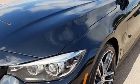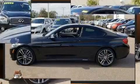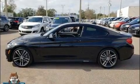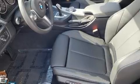BMW made sure to keep road handling and sportiness at the top of its priority list. It features an automatic transmission, rear-wheel drive, and a 3-liter six-cylinder engine. A turbocharger is also included as an economical means of increasing performance.